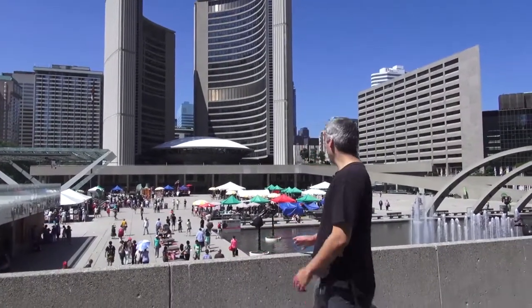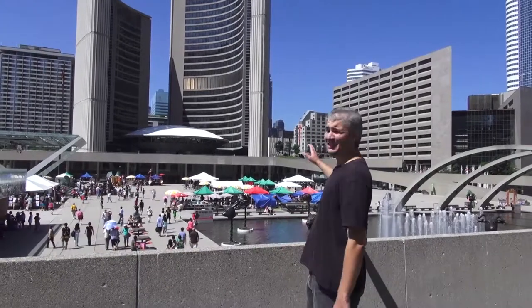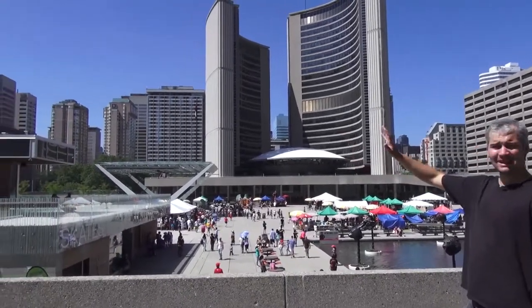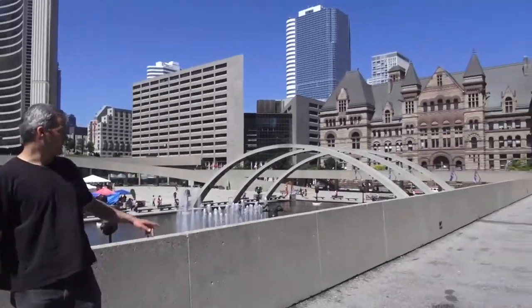Here we are at City Hall. If you'd like to make a beautiful civil ceremony, City Hall is one of the best places to do so. There are also a lot of very beautiful old historic buildings in the area — even Old City Hall, which is just on the other side, right there.